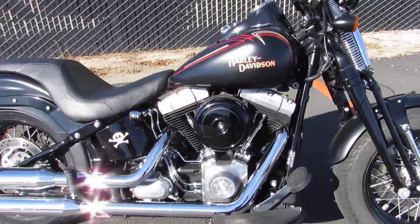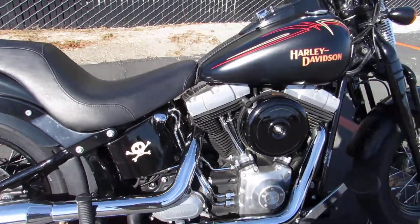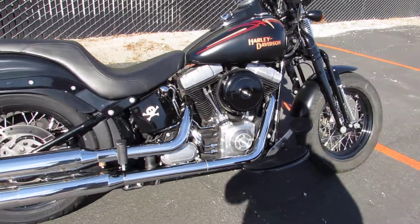96 cubic inch fuel-injected motor mated to a six-speed cruise drive transmission. This is the B motor, so it's a super smooth ride — not much vibration at all.